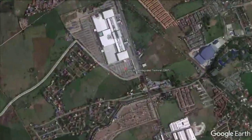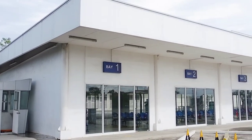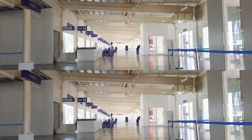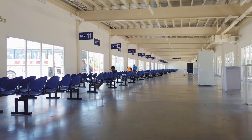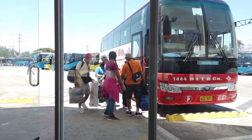Santa Rosa Integrated Terminal is located in SM City Santa Rosa Laguna. SURIT is an integrated terminal connecting Metro Manila city buses with provincial buses, jeepneys, and vans. This aims to decongest Metro Manila from provincial buses plying EDSA and centralize the public utility vehicles.